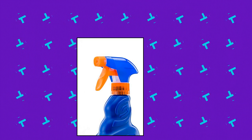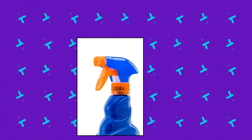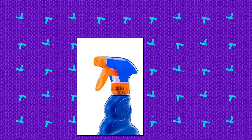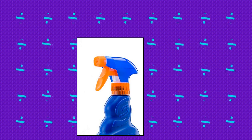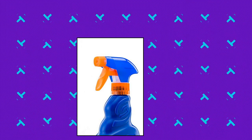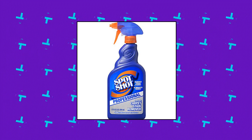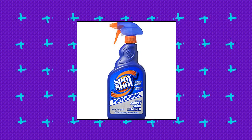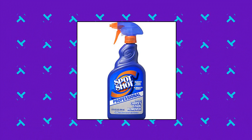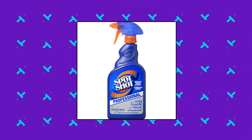Spot Shot Professional Instant Carpet Stain Remover with Trigger Spray. Professional grade to instantly remove the toughest carpet stains without scrubbing. Safely cleans and deodorizes carpets and prevents stains from reappearing. Safe for most carpet, rug, and fabric types. Must-have for facility managers, shop owners, and custodial businesses. No rubbing, scrubbing, or vacuuming needed after spraying. Works on pet stains, greasy foods, motor oil, red wine, blood, grape juice, shoe polish, cola, mud, coffee, permanent marker, and lipstick stains.